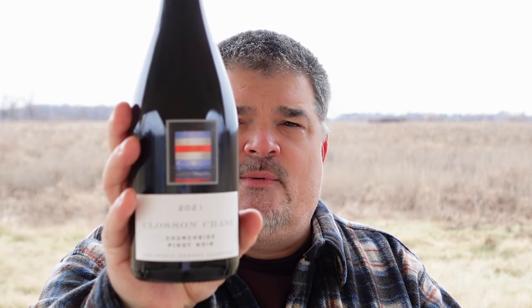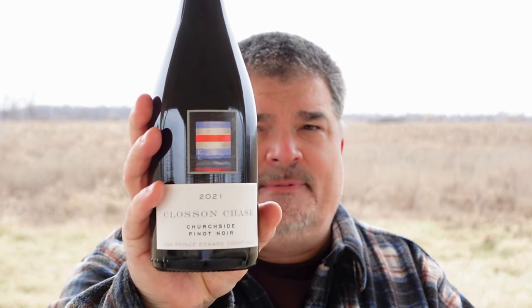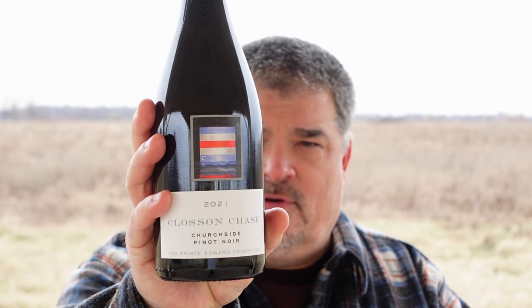And that is the Clawson Chase 2021 Churchside Pinot Noir, and I give it four-plus stars out of five. I'm Michael Pincus, the Grape Guy, for michaelpincuswinereview.com.